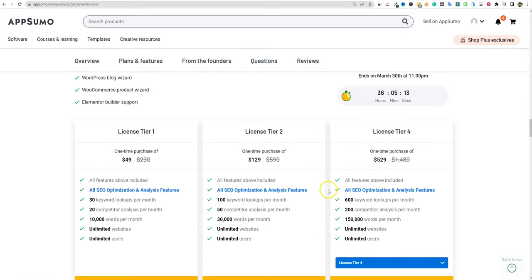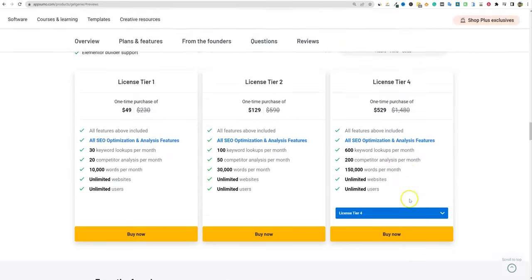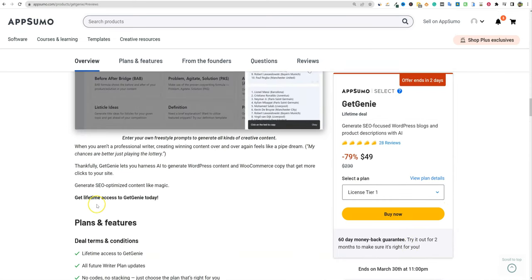I wouldn't say the tool is no good just because I couldn't get the SEO feature to work — I'm sure it works and I may have been using it incorrectly. Overall, licensing goes from tier one all the way up to tier four, all-in at $529 for 150,000 words per month. This was my Get Genie review. If you want to check it out, there'll be a link below. Remember, this is only good for the next two days — it ends on March 30th at 11 PM. Thanks, guys.